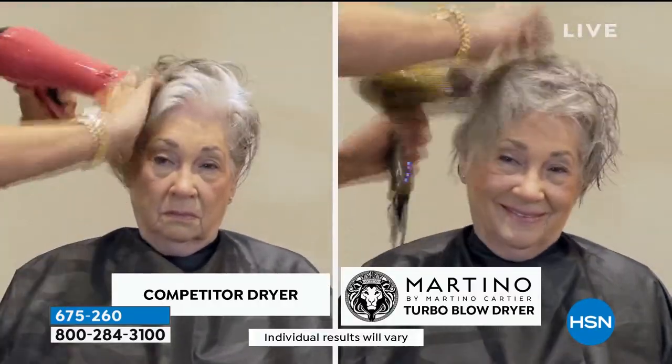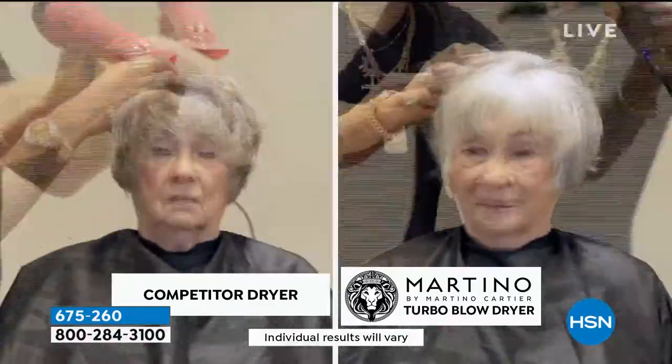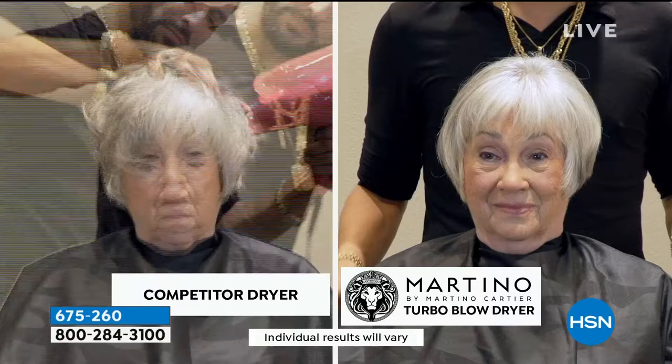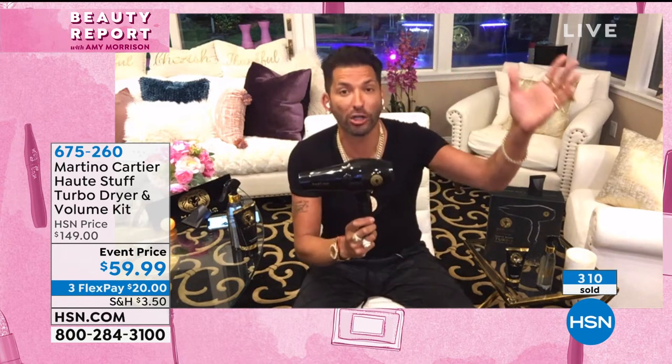Look at this animation. I'm using a blow dryer on the left that claims to have the same features and benefits of my dryer. Now watch the time — you're not going to believe it. I'm done already on the right. And that blow dryer on the left is a well-known brand. That blow dryer has been around since I was in a diaper. It is a big brand. And I blow dried it in a fraction of the time. It just shows you this is not some gimmick. This is what is used in my coveted salon that people travel from all over the United States to visit.